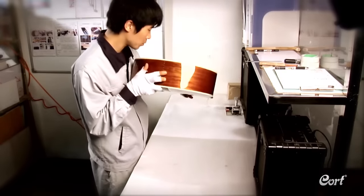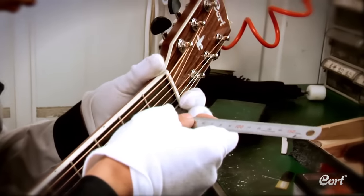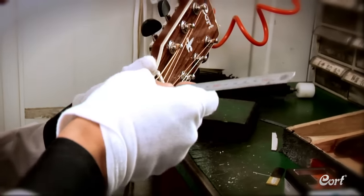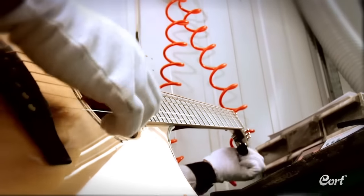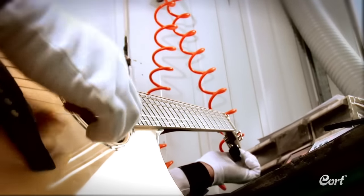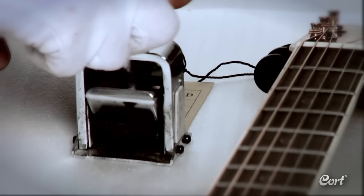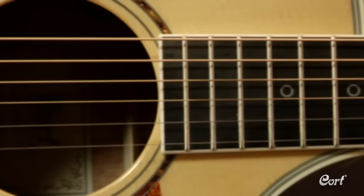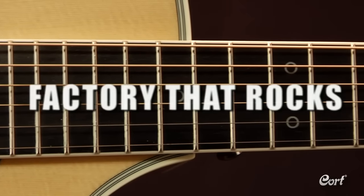From here, the guitar goes to the final inspection area, where some of Cort's most experienced workers put each guitar through a multi-stepped inspection process. In this process, they check playability, intonation, tuning stability, general finish, and overall instrument performance, among other things. Thanks to a carefully evolved blend of classic guitar building methods and leading edge technology, Cort delivers on a factory that rocks.